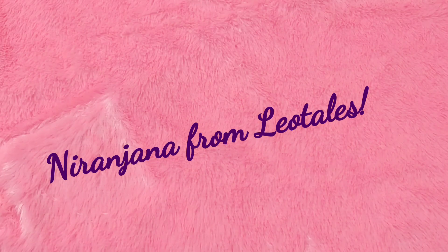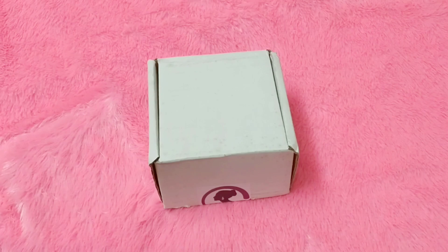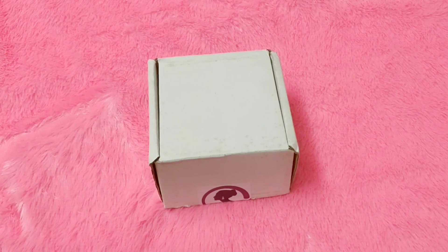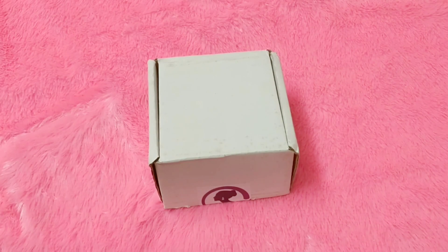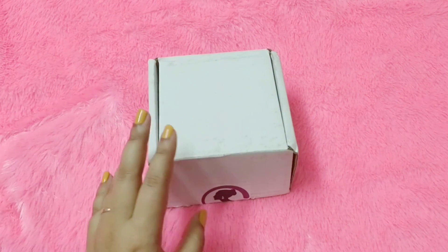Hello everyone, welcome back to my channel. This is Nirajira from Leo Tales and today we have here Mekhanyas for the month of November. Mekhanyas is a jewelry subscription, but they differ a little because they are basically handmade jewelry, or let's say a bit of a contemporary kind of jewelry.